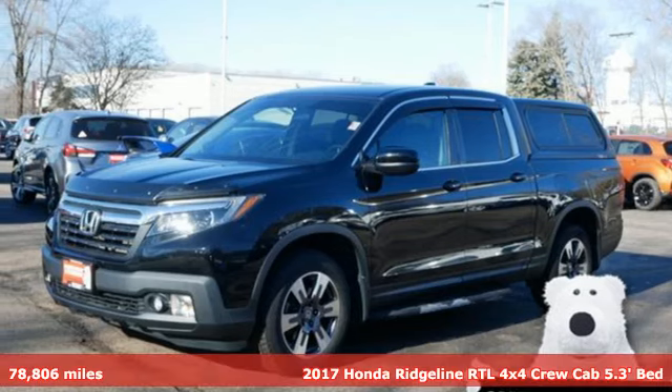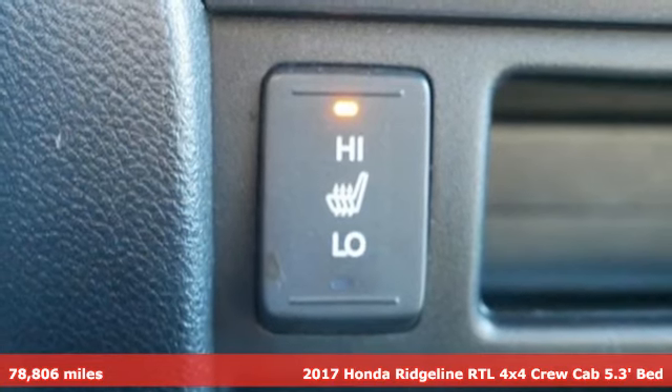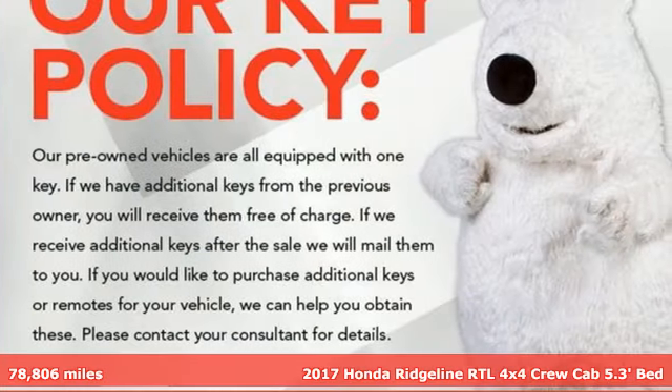Here's a 2017 Honda Ridgeline. It's where tough and intelligent merge, providing a ride that's so smooth you'll think the world's flat.